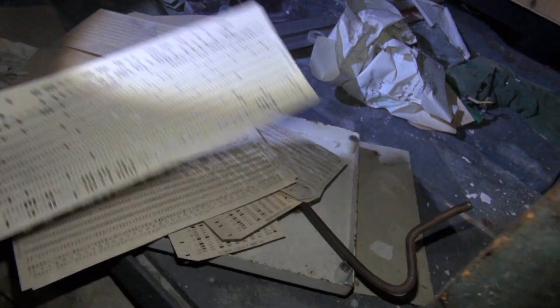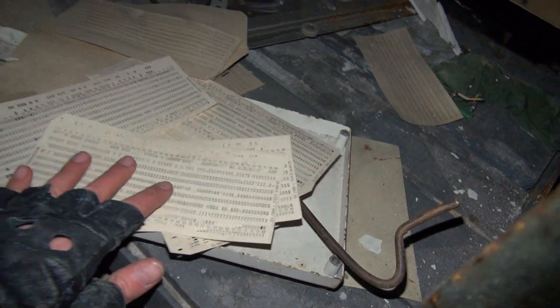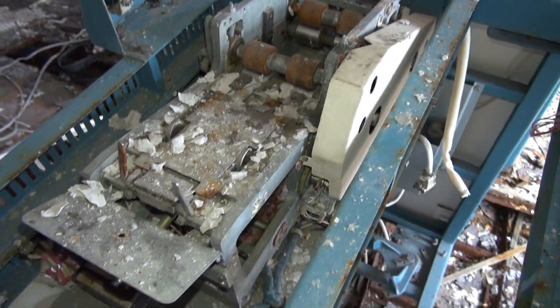Written in 1980, it says there on the left side. This is the software for the Duga array — how wicked. In that time, it was fantastic. And there's the punch card reader to feed the software into the mainframe. That's crazy.